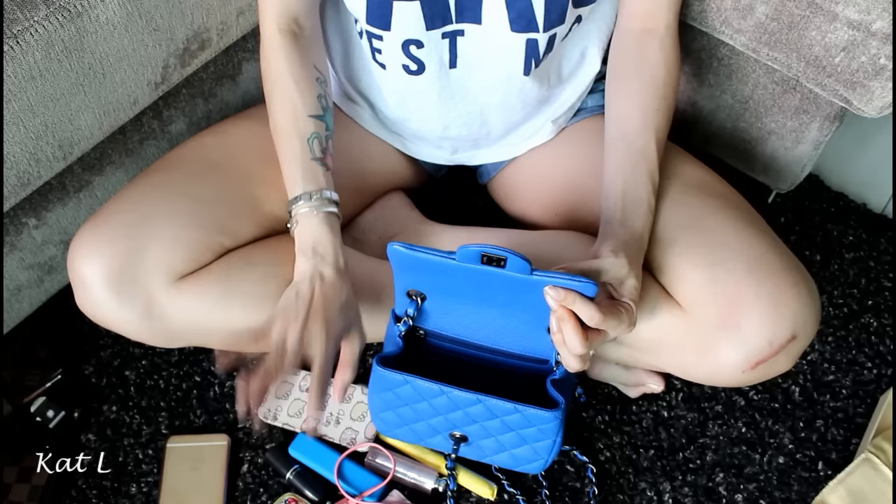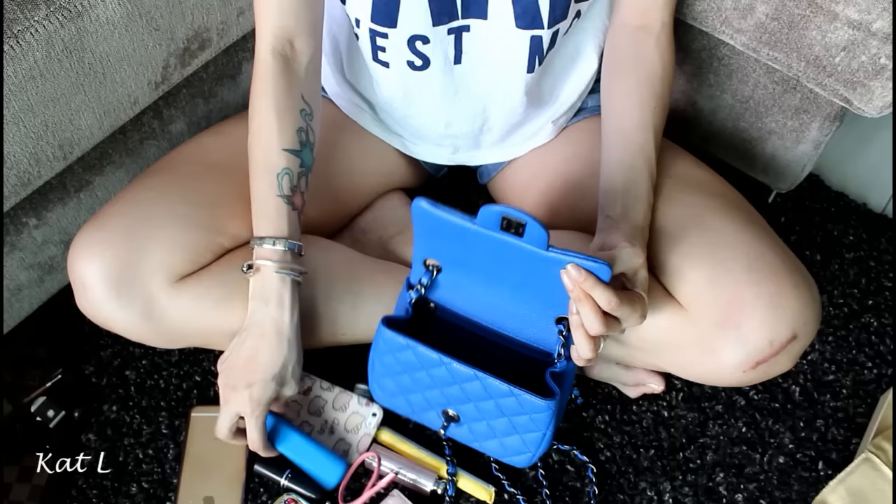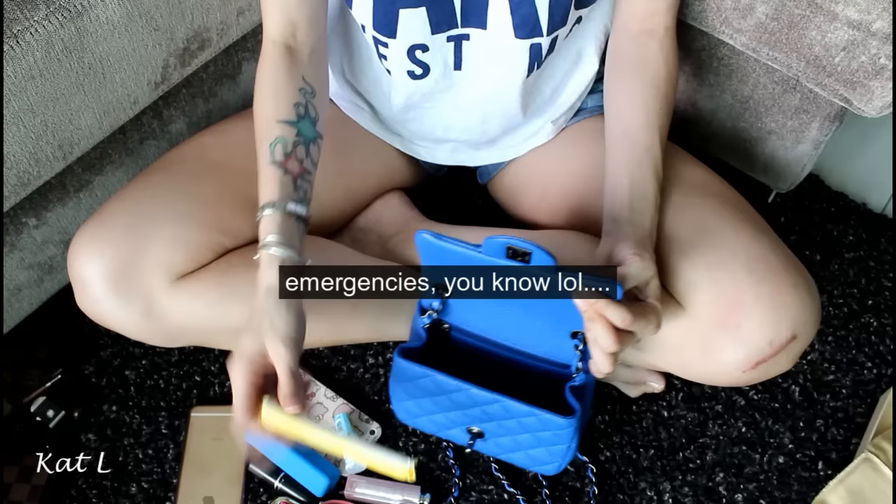At minimum, I need to bring all of these out for a full day: my two phones, a wallet, a battery charger, eye drops — definitely because I wear contacts — and a lip balm. A tampon is always in my bag.